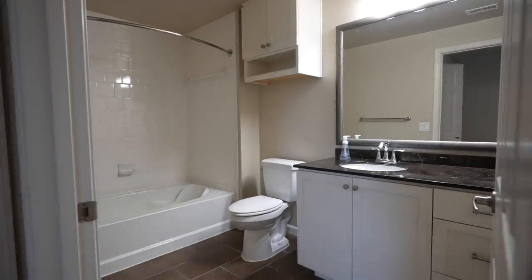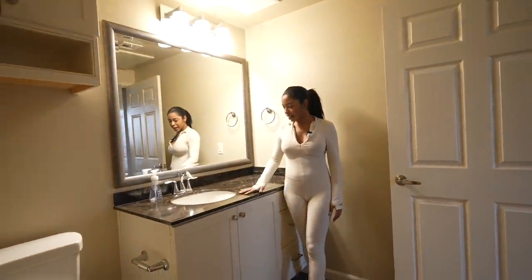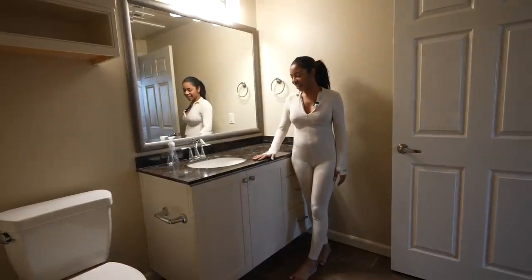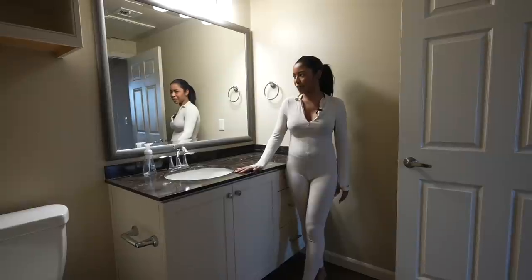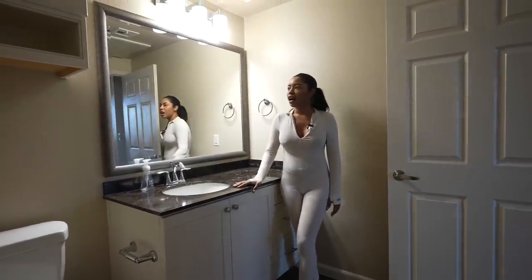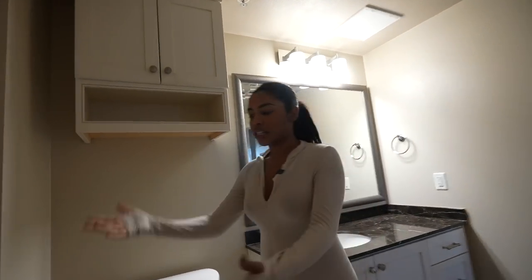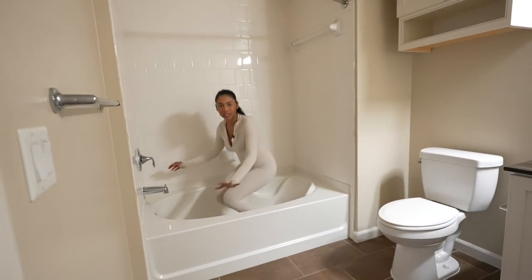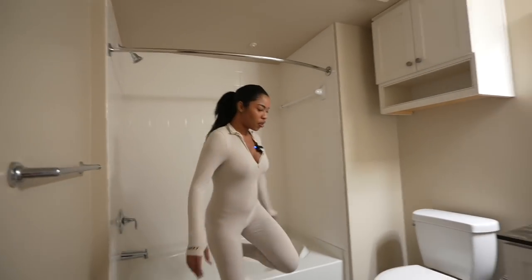So this is Cruz's bathroom. One of my favorite things about this apartment is the black granite countertops — with the white cabinets, I think it looks so expensive. I love the mirror and the lighting in here too. We also have storage above the toilet, which is really nice. And then yeah, this is his bathtub — it's a really big bathtub. Like I could literally fit in here. And the shower up there.